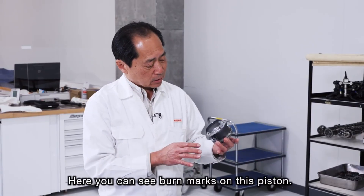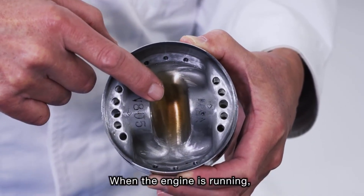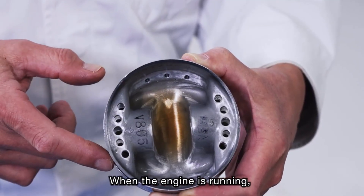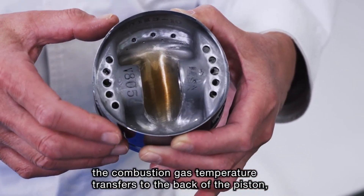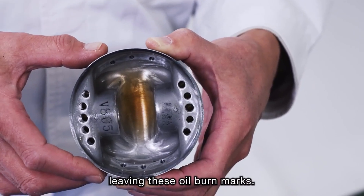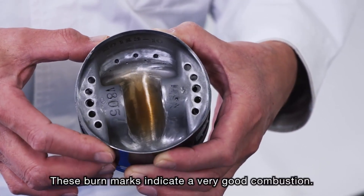これは軽量化のための穴で、すべて機械加工で穴を開けるんですけども、当時、組み立てのメンバーが一つ一つ手作業でこの角を落として、きれいに滑らかな状態にして、かつ重量もきちんと合わせた形にして組み込んでいました。こちら、焼け跡が見えるんですけども、実際に使うと燃焼ガスの温度がピストン裏に伝わって、こういうふうにオイルの焼け跡の色がついています。これは非常に良好な状態の焼け跡だと思います。